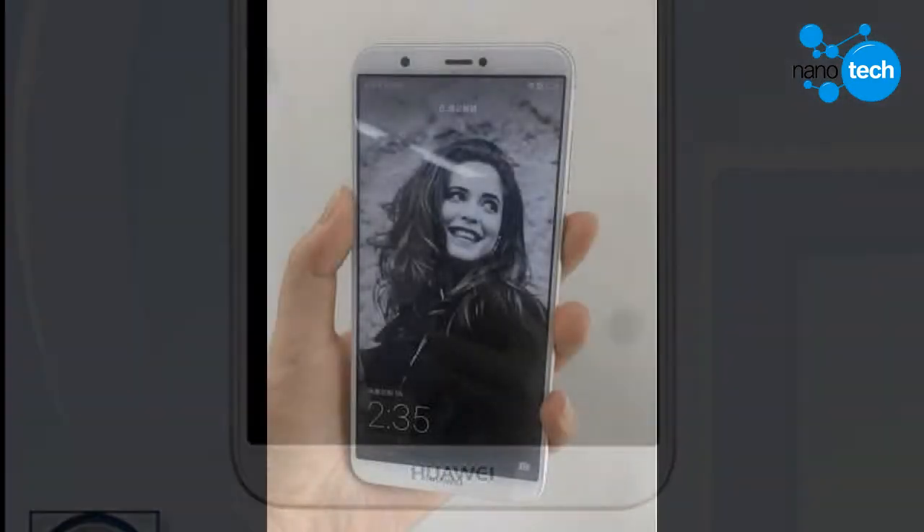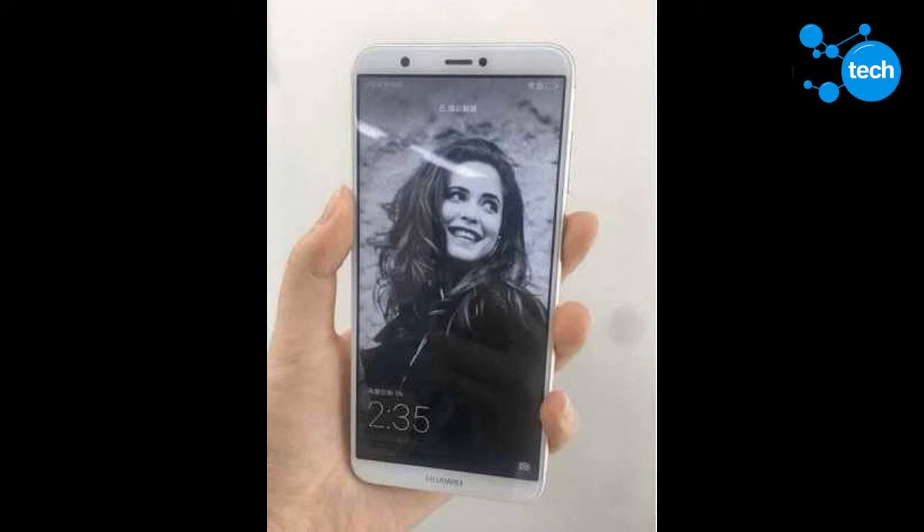The Enjoy series are exclusive to the Chinese market but have also launched in other markets under different names. An example is the Enjoy 7 Plus, which is known as the Honor 4 Plus in India and the Huawei Y7 Prime in other markets.